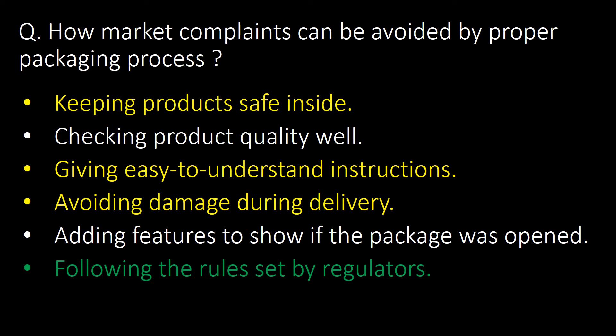How can market complaints be avoided by proper packaging process? Market complaints can be avoided by keeping products safe inside, checking product quality well, giving easy-to-understand instructions, avoiding damage during delivery, adding features to show if the package was opened, and following the rules set by regulators.